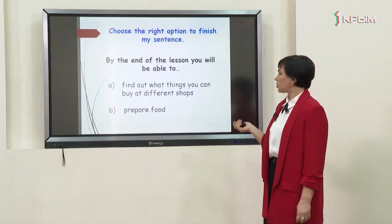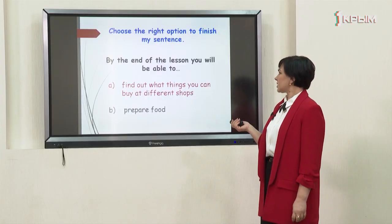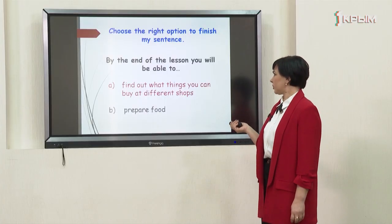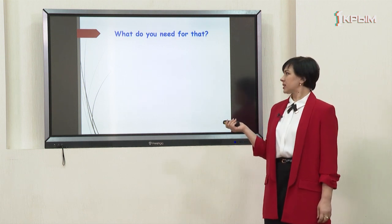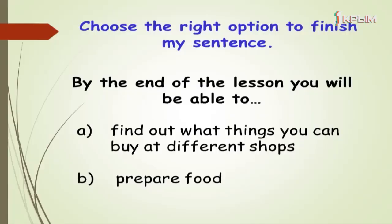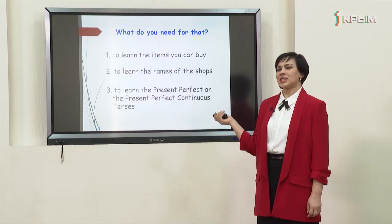Choose the right option to finish the sentence. Right you are! By the end of the lesson you will be able to find out what things you can buy at different shops. For that we need to learn the items you can buy, the names of the shops, and the present perfect and present perfect continuous tenses.